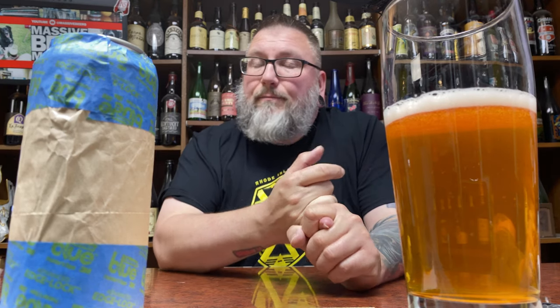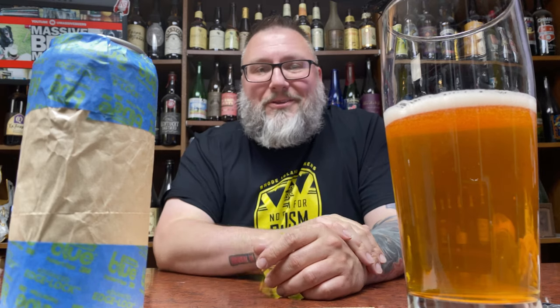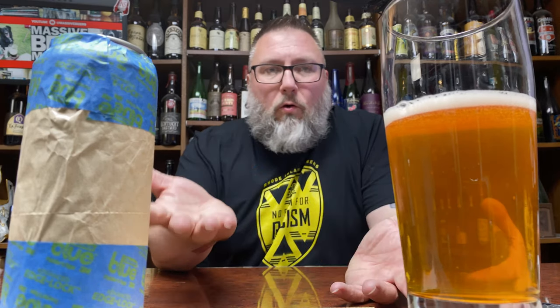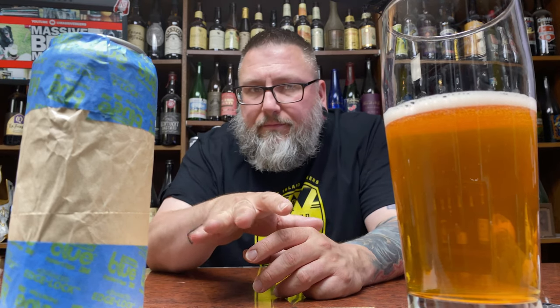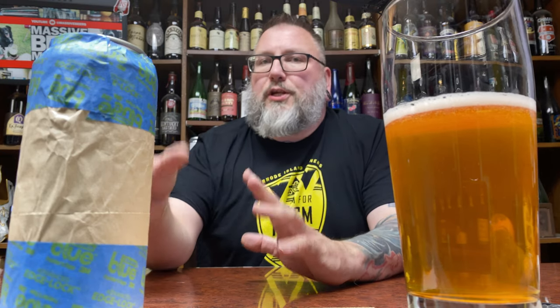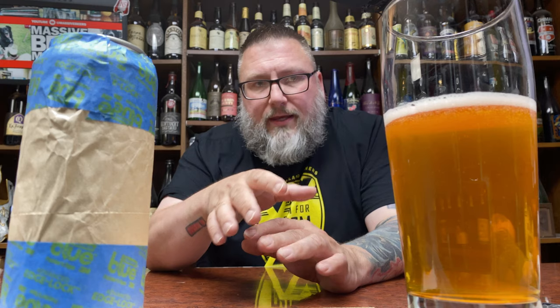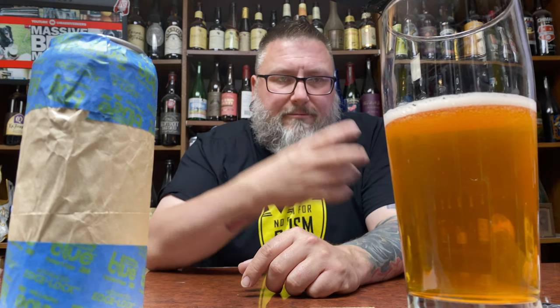That looks like it could be a double IPA, an old-school clear double IPA, or it could be a macro lager, a Kolsch, a whole bunch of different things. I'm taking IPA out because the carbonation has this kind of aggressiveness to it - it almost reminds me of like a champagne carbonation. I'm ditching sour because I don't think the head would retain like that. Doesn't look like macro either, so what is it?